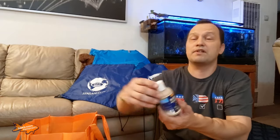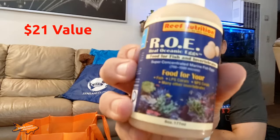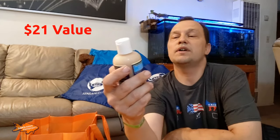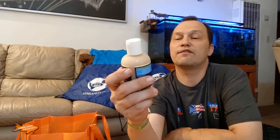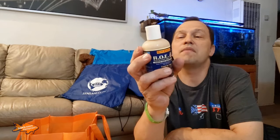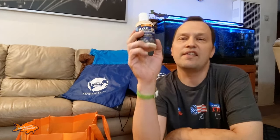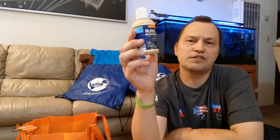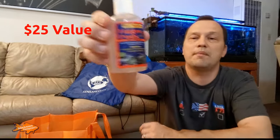I did stop by the Reef Nutrition booth and I picked up some ROE, which is Real Oceanic Eggs — food for fish and invertebrates. I'm going to try this in my freshwater and see how it does. They mentioned that freshwater fish will eat it as well. They do keep it in RODI water, so it's not going to be a worry in terms of salt. Another thing I received from them was Trigger Pods, which are live Copepods.